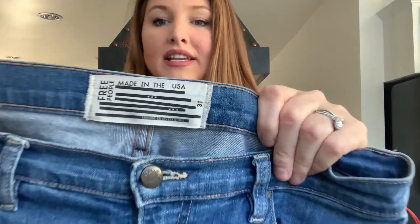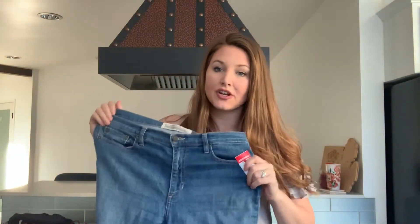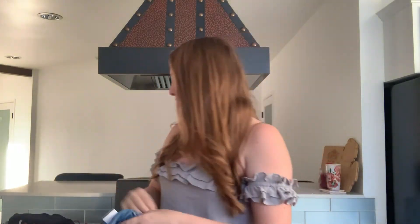I didn't find a lot of jeans this weekend, but I was able to find these Free People high-waisted skinny jeans in a size 31. I feel like 31 is a size that moves pretty well, so I was excited to pick these up.